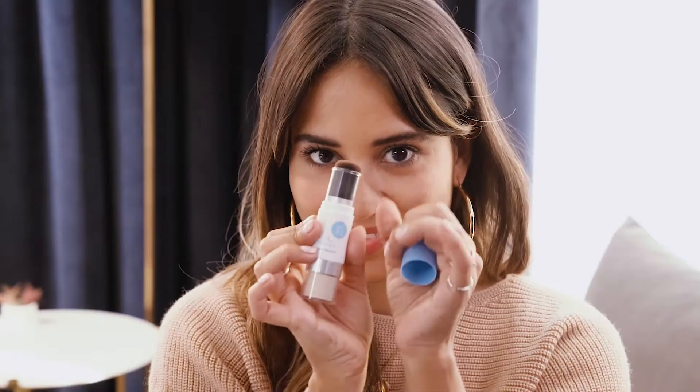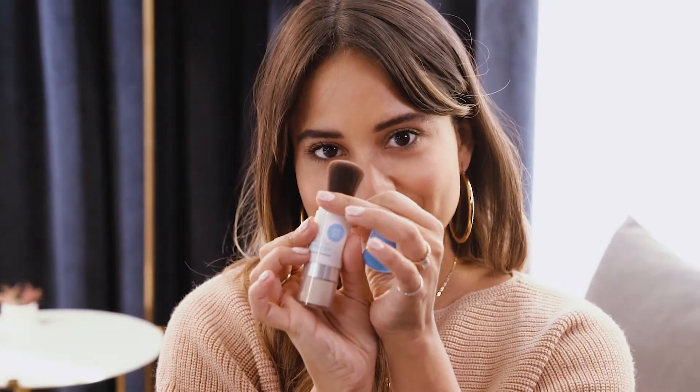This is a next level setting powder, which allows you to reapply SPF regularly — which obviously is something you should be doing on the daily to keep young and healthy. This is a game changer.